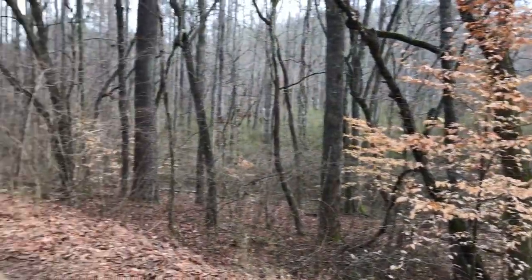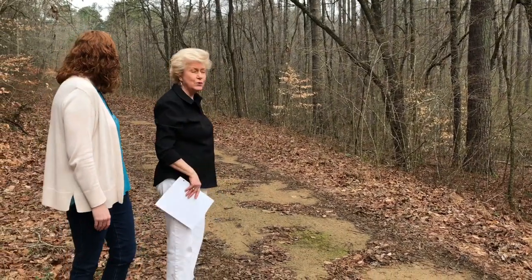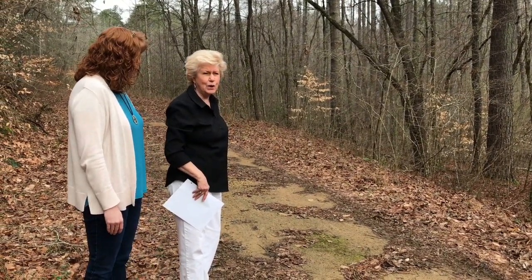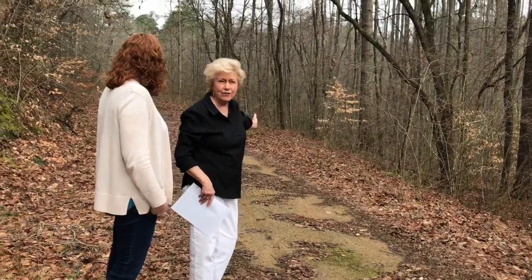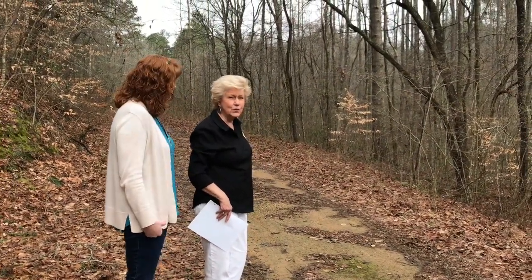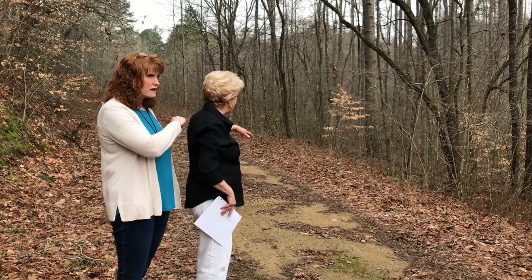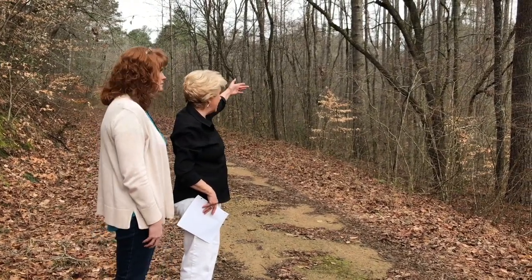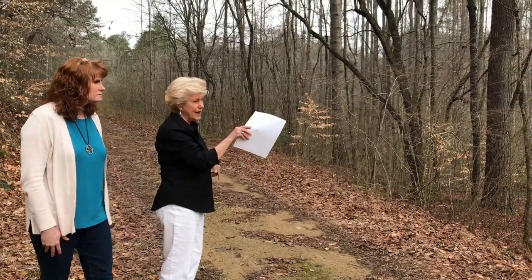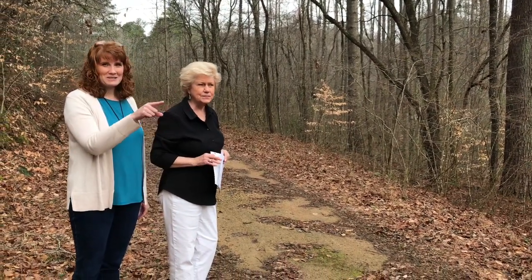This is called the Pettit Road that we're standing on. You can't go through there now because we've let it grow up so it wouldn't be used as a public road. But if you follow this road down there, you have to drive through the water to go across the creek. Back down there will be Pettit Creek — it runs at an angle down and hits Pettit Creek. We're about to go over there and look at Pettit Creek.